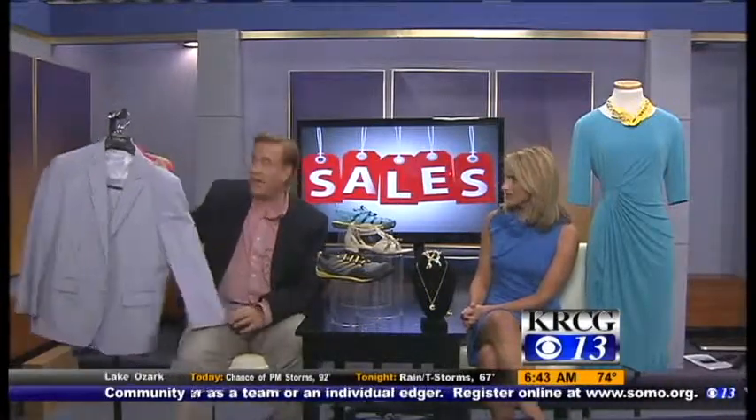Starting with the guys — this is a seersucker suit from Samuels Uptown. It's a great classic. You can break it up and wear it with blue jeans, a white t-shirt, some white bucks or sneakers — it just screams summer. You can also just wear the pants with a t-shirt and some topsiders for a great look. That suit is half price right now at Samuels Uptown.